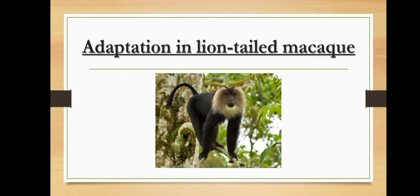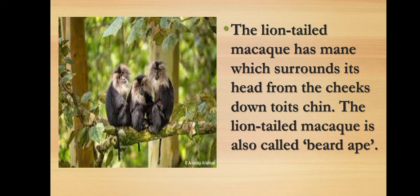It is called lion-tailed because its tail is like that of a lion — having a bunch of hair at the end. The most outstanding feature of the lion-tailed macaque is its silver-white mane which surrounds its head from the cheeks down to its chin. This growth of long hair on the neck is called a mane, and it appears like a beard, so the lion-tailed macaque is also known as the bearded ape.